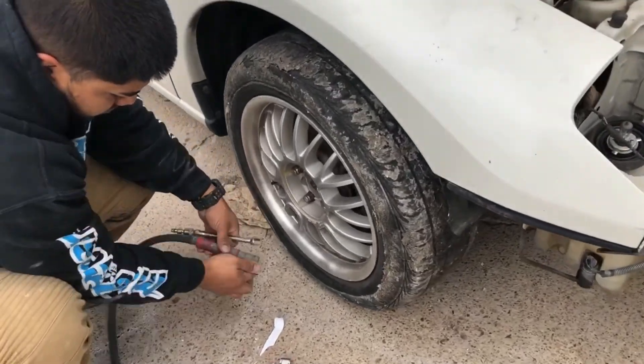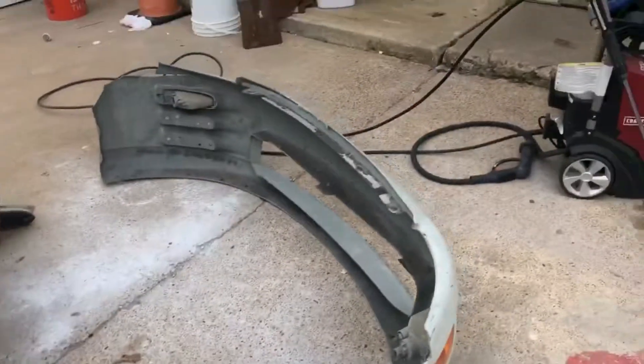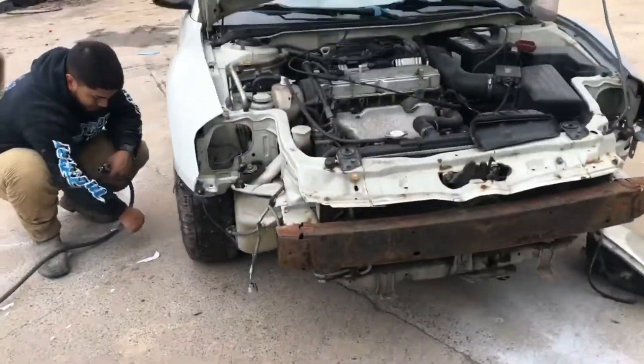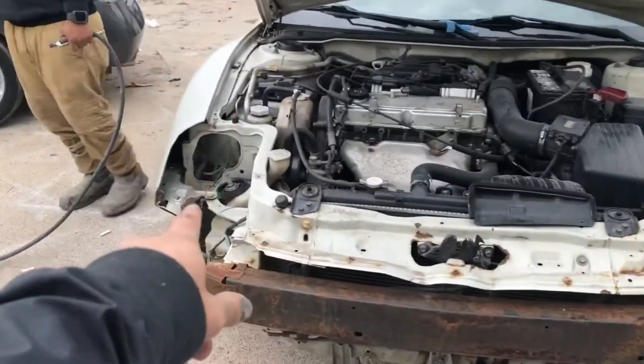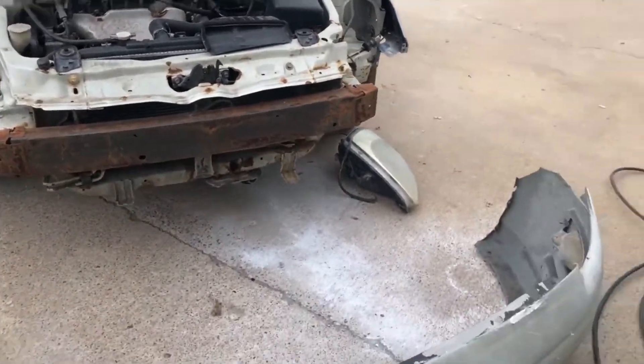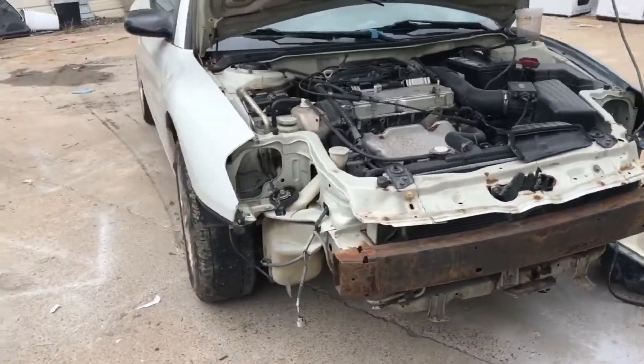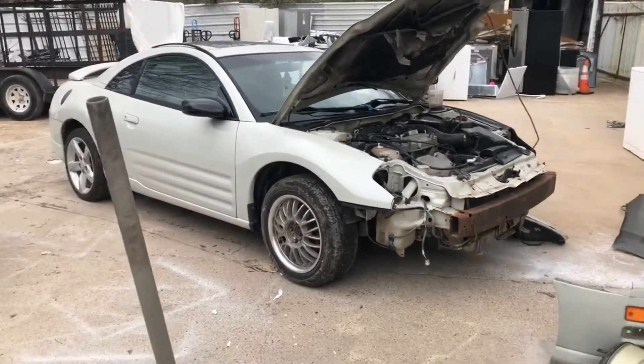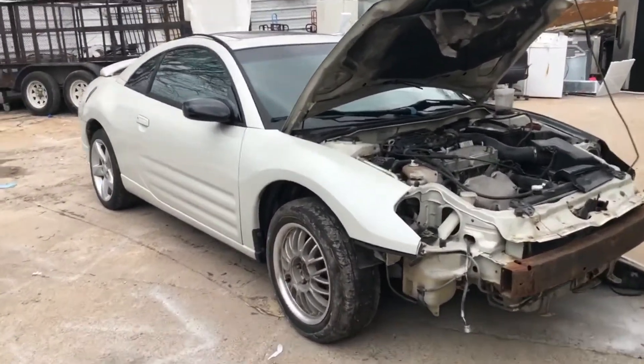Alright, so now we're getting the tires filled up. We got the bumper and the headlights — trying to put the assembly back together. It does need a bulb on that side, but other than that the car seems to be getting back into pretty good shape. Let's go ahead and finish assembling it.